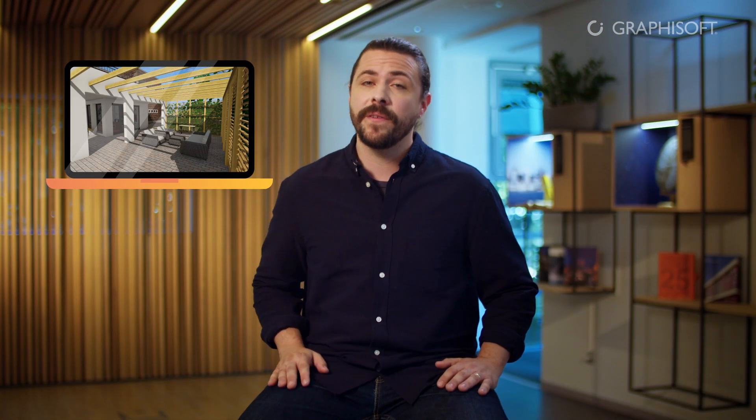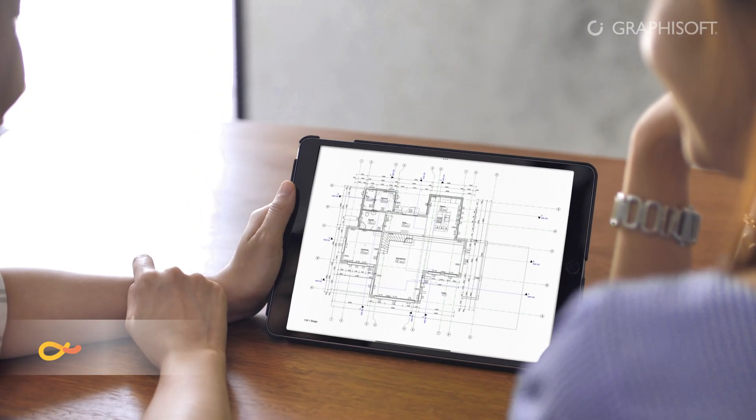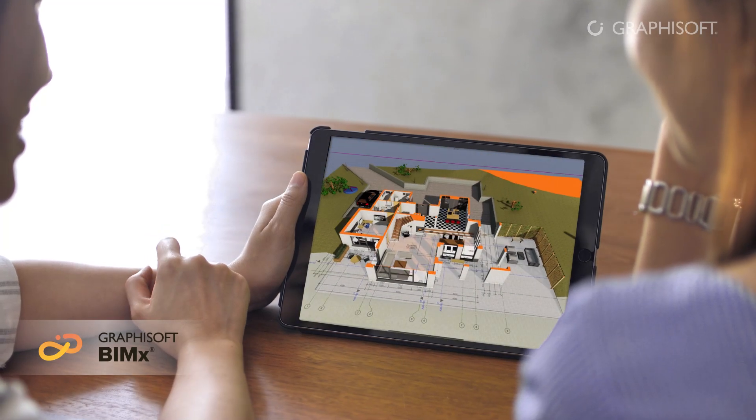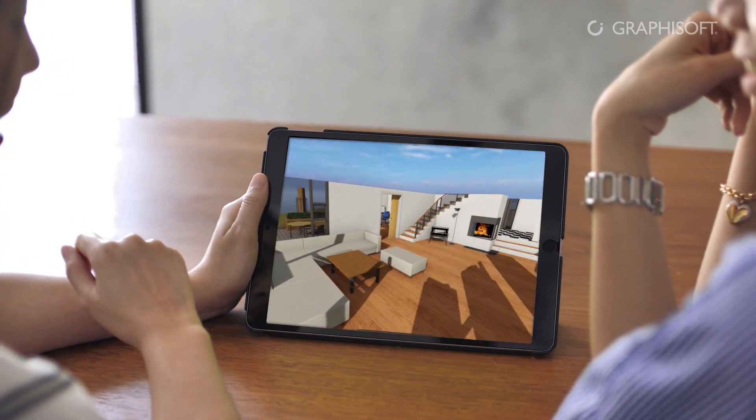No more searching and opening the wrong sheets. Hyperlinks will take you right where you want to go. BIMx is proven to be very effective when you want to share your design intent to a variety of stakeholders. Team members and clients who are not trained in reading 2D plans will also instantly understand the entire project when they can explore it as a versatile 3D model.